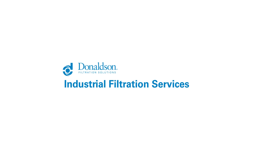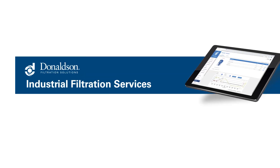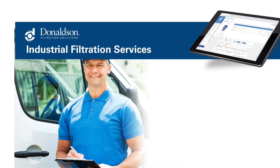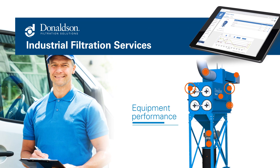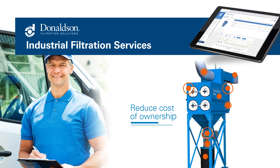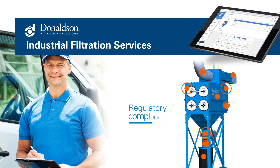Donaldson's Industrial Filtration Services combine our proprietary connected filtration technology with comprehensive service plans to help you manage ongoing equipment performance, reduce your total cost of ownership, and maintain regulatory compliance.